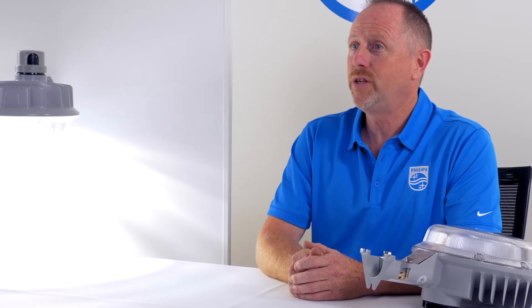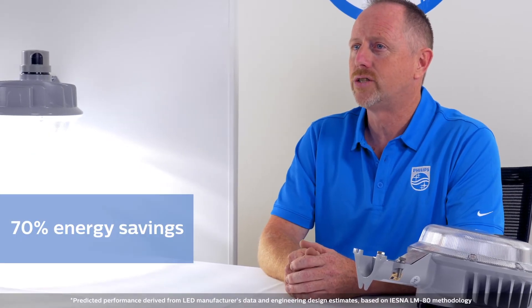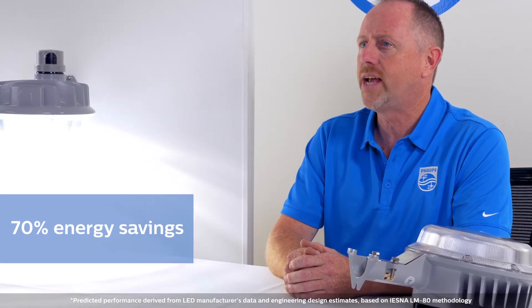It's only on when you need it, and with LED technology you will get up to 70% energy savings over HID fixtures and a much longer life.